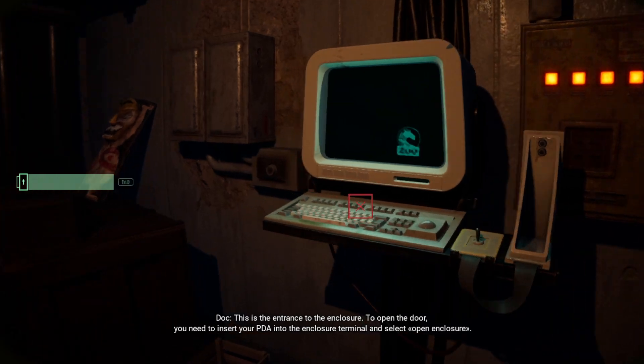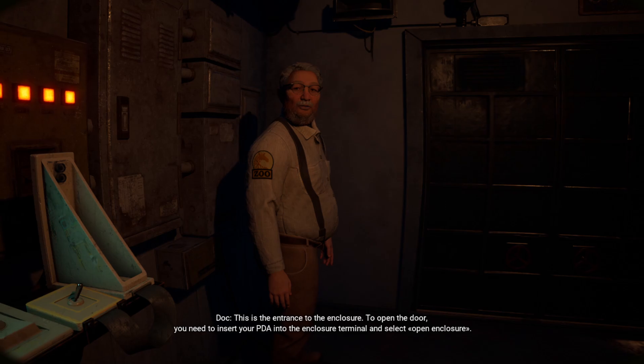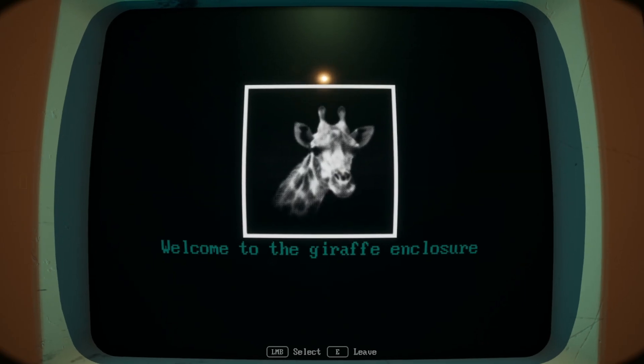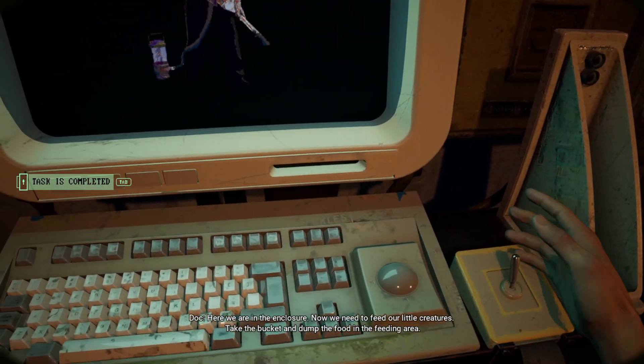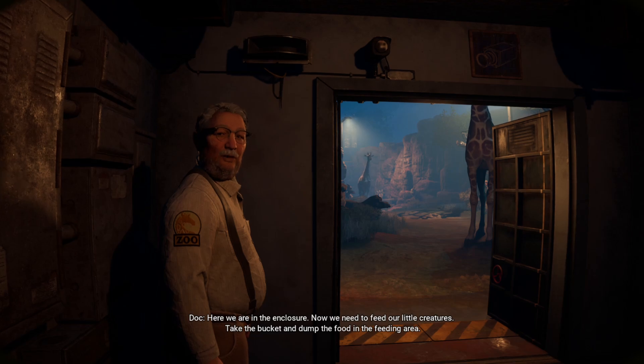To open the door, you need to insert your PDA into the enclosure terminal and select Open Enclosure. We are in the enclosure. Now feed our little creatures. Take the bucket and dump the food in the feeding area.